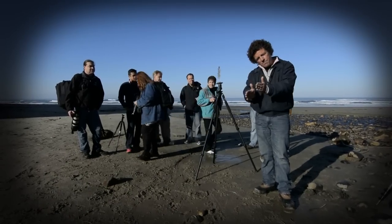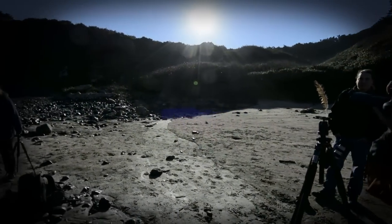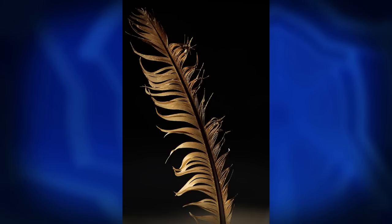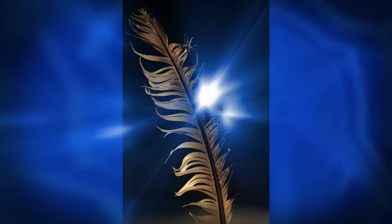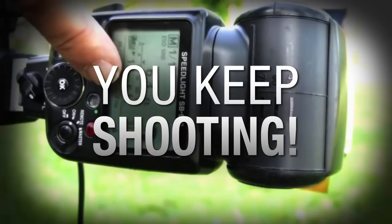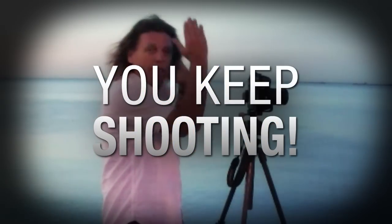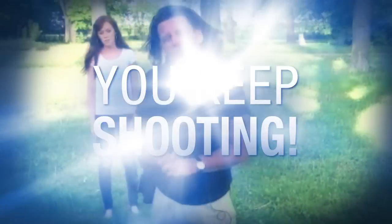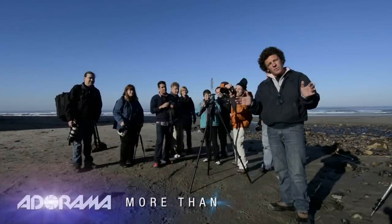Myself as well as my students came upon a wonderful macro opportunity — the whole setup may surprise you, but one thing's for sure: a dynamic backlit photograph was revealed. Adorama TV presents 'You Keep Shooting' with Brian Peterson, where you'll learn unique and creative techniques that will elevate your photography skills.